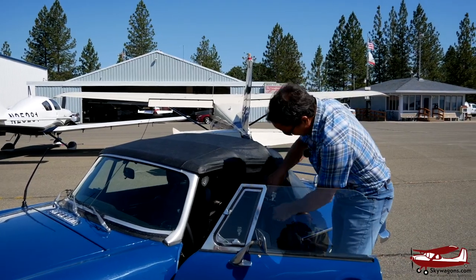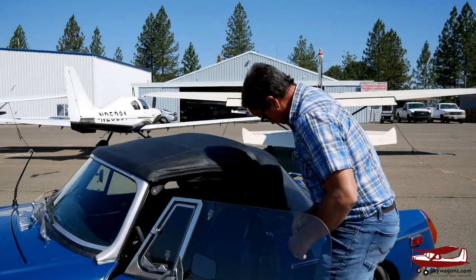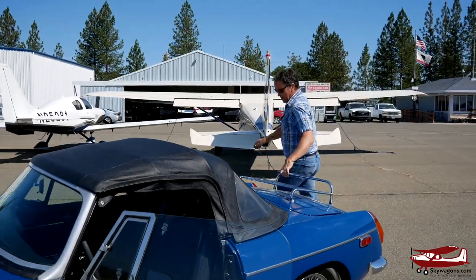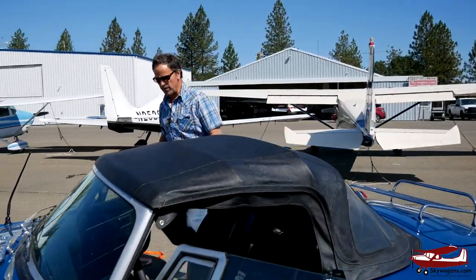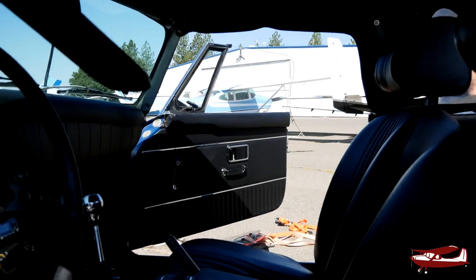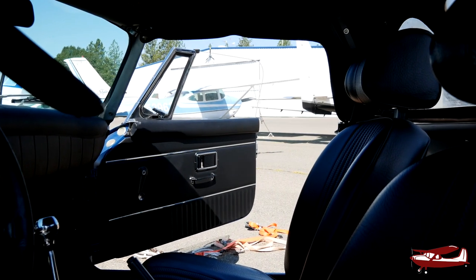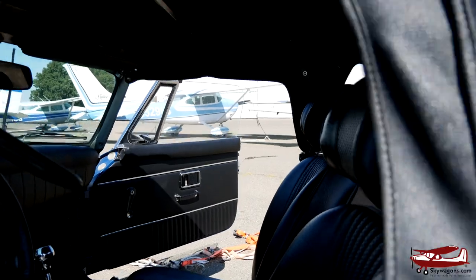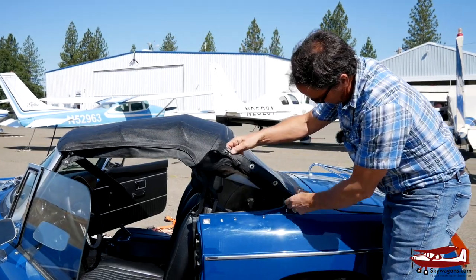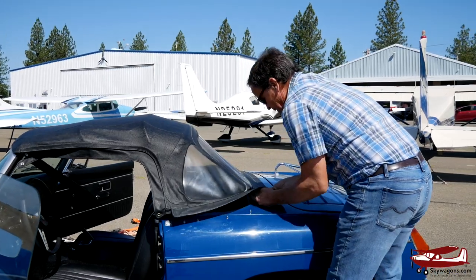You unpop these, unpop these, you disconnect the latch under the front of the window here, you pull off these poppers up to the clip in the back, then you go around the other side without being killed by passing motorists. Unpop this, unpop this, take off these three. Then you've got to get the hook out of the front — so the side is loose. And this one out of the front — you can see the little hook goes in there. These poppers go around here, and there's a bar in here which is slotted under some teeth, so you slide that back.